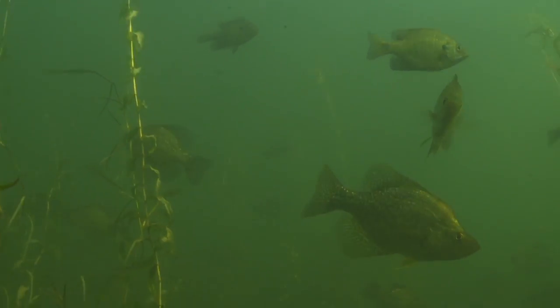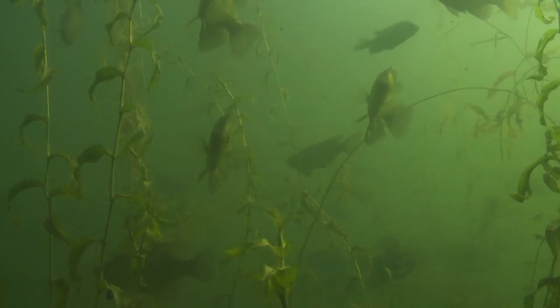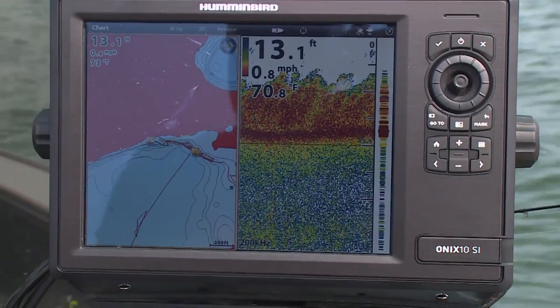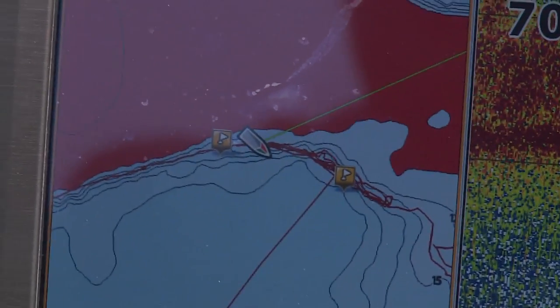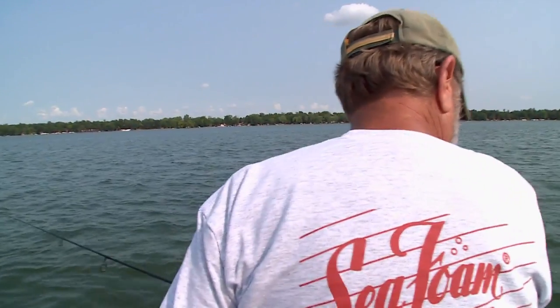Years ago when crappie fishing weed beds and you'd find a spread of fish, you'd put a marker where you got out of them and another where you got into them. These days you don't need that anymore. You can look at my Humminbird Onyx and see the area I'm fishing. You'll see my two markers on this outside bend, and that school of fish is scattered right in between. I just keep going back and forth through that stretch.